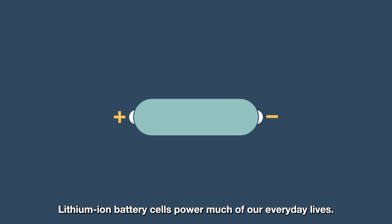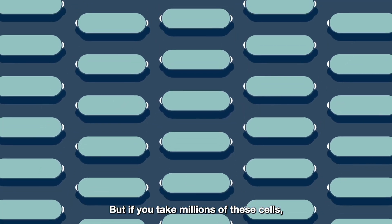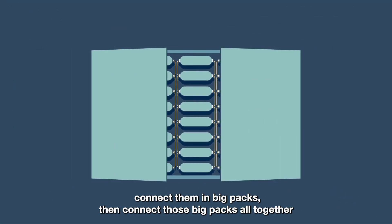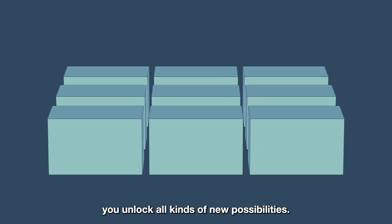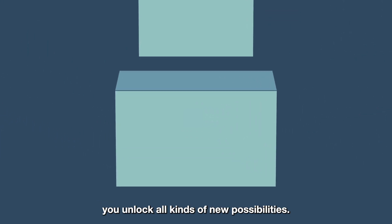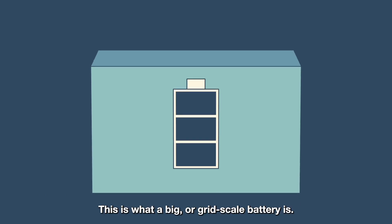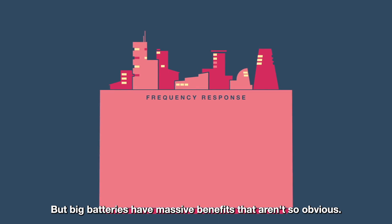Lithium-ion battery cells power much of our everyday lives. But if you take millions of these cells, connect them in big packs, then connect those big packs all together with some state-of-the-art software, you unlock all kinds of new possibilities. This is what a big or grid-scale battery is. But big batteries have massive benefits that aren't so obvious.